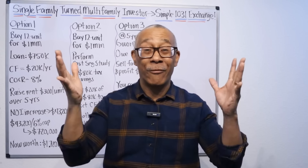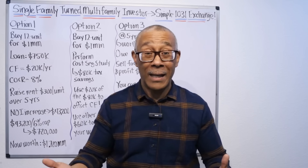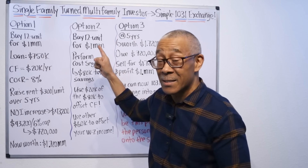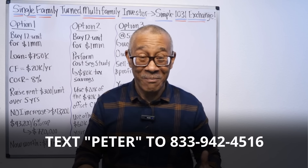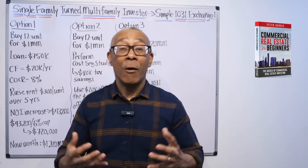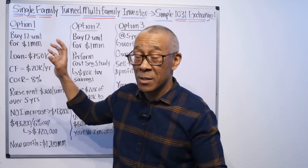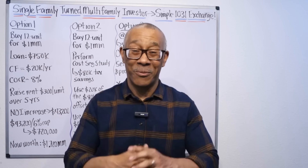Thanks everyone. If you held on this long, you are my favorite person of all time — I thank you so much. If you like this video, go ahead and hit the like button — it'll help us and inspire us to create more content for you. If you'd like to learn more about what we do here at Commercial Property Advisors and the students we mentor to do things just like this, go ahead and text Peter to 833-942-4516 and we'll get back to you. If you just want to read a book on commercial real estate investing where I teach a lot of this stuff, the link will appear on the screen. If you want to study more of this material, I offer a free course — it's very extensive and covers operations, management, and a whole lot more. The link will appear. Thank you so much for hanging out with me and I'll see you at the next video.